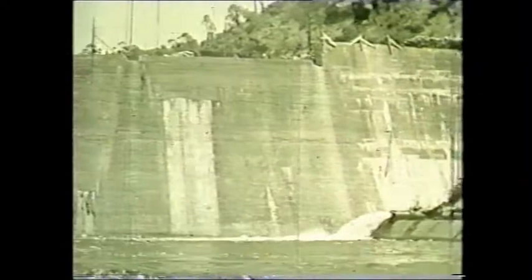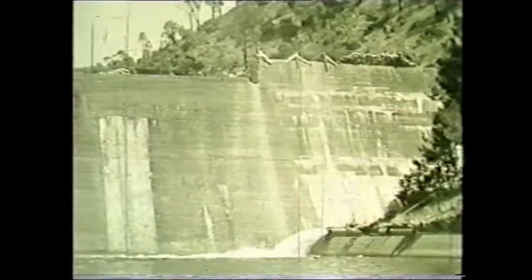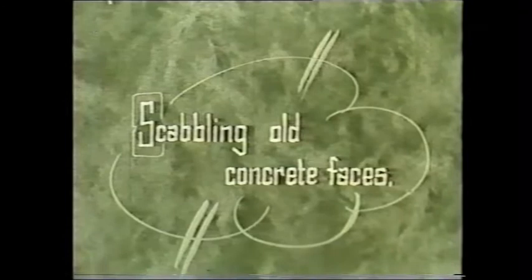During construction, the water running through the dam had to be diverted around the structure. Likewise, when the wall is raised, as we'll see shortly, it had to be raised in steps, and the water behind the dam was allowed to overflow through the gaps while they were raising the structure.